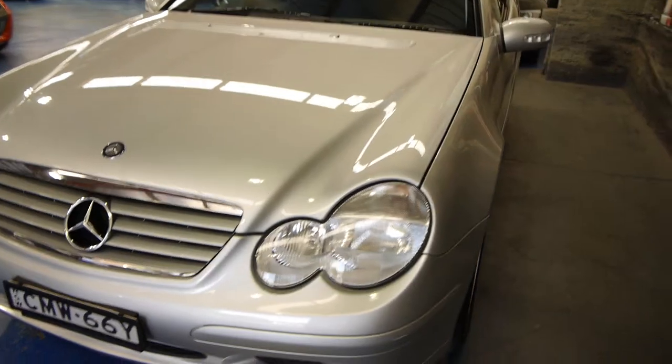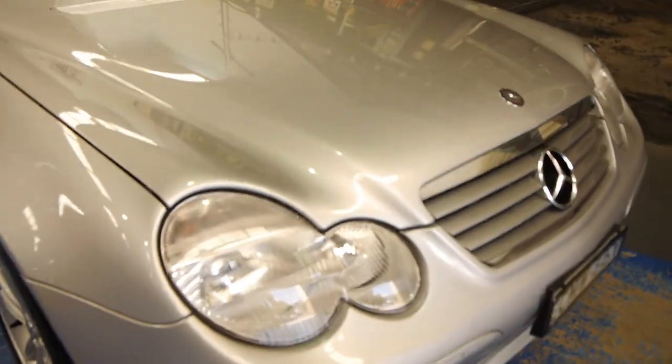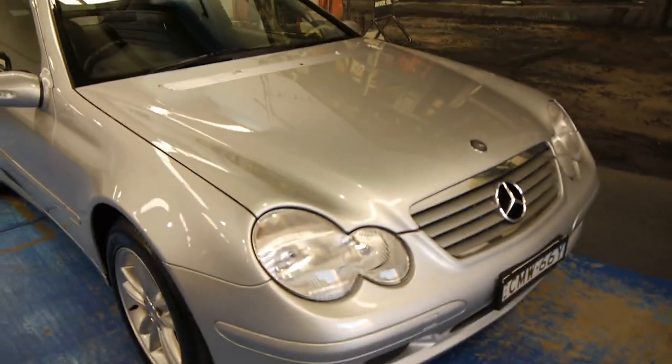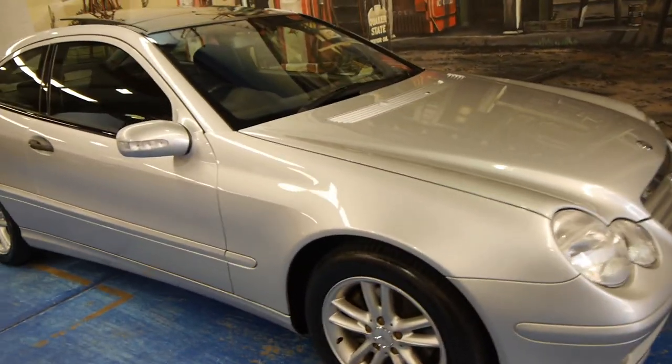It's a very good car. Generally when they get to this sort of age, they tend to lose their colour — they tend to oxidise a little bit. But this is very very good, and this is a car which we are very proud to offer at the Old Timer Centre for sale.